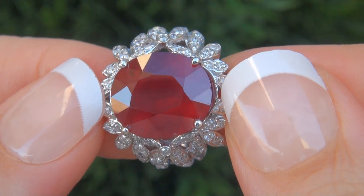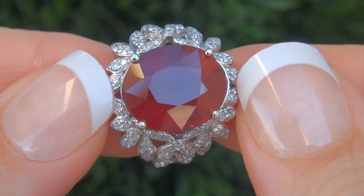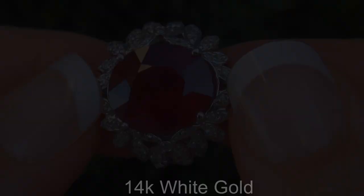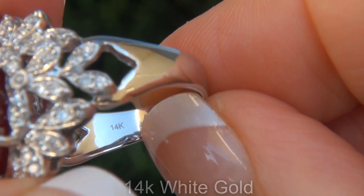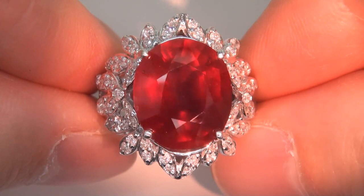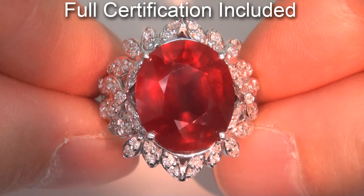Our gemologist checked and verified every aspect of the ring and confirmed that it is a genuine ruby accented with 100% natural untreated diamonds and the setting is heavy solid 14 carat white gold. Included with the item is a certified jewelry certification that documents the authenticity, quality and characteristics of the ring.